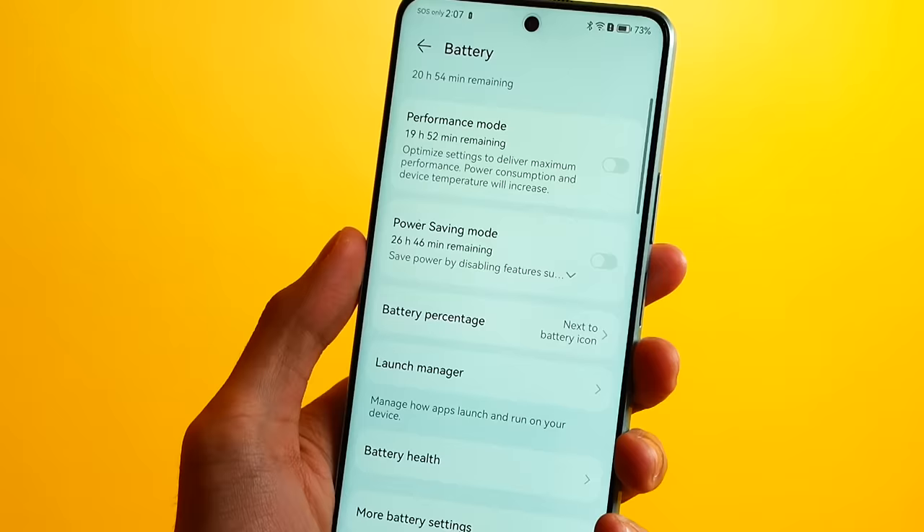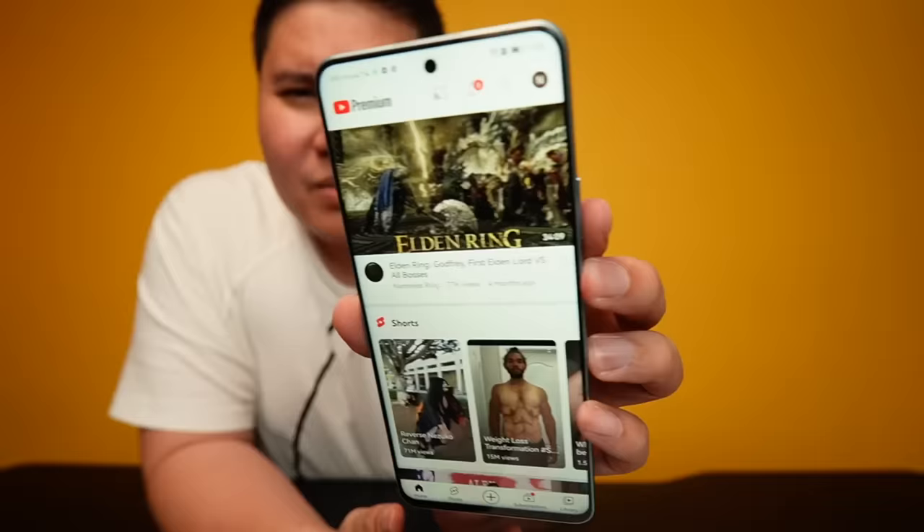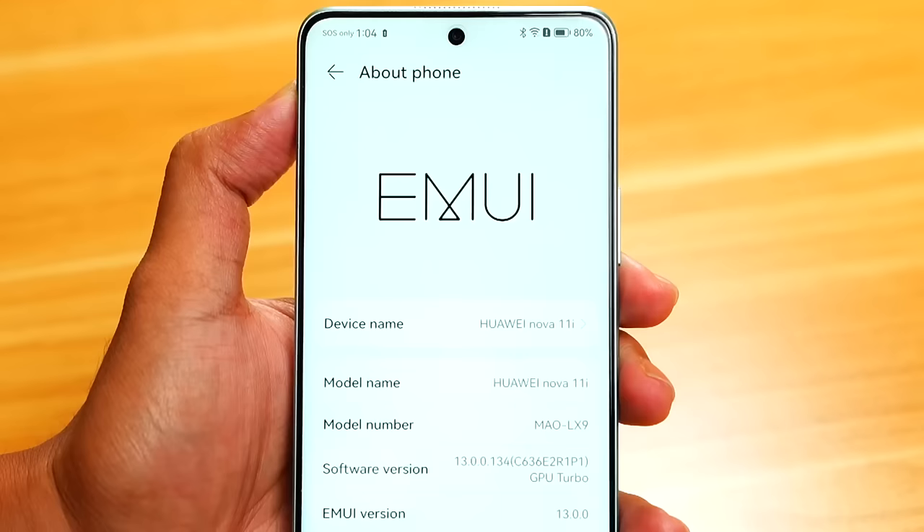Now, what about the software? Meron siyang Google. In fact, nakatayang kayo na — si YouTube. I just opened YouTube just like this. YouTube loads in all of its glory, working perfectly and naturally on the Huawei Nova 11i. By the way, kanyang software pala si EMUI 13.1.